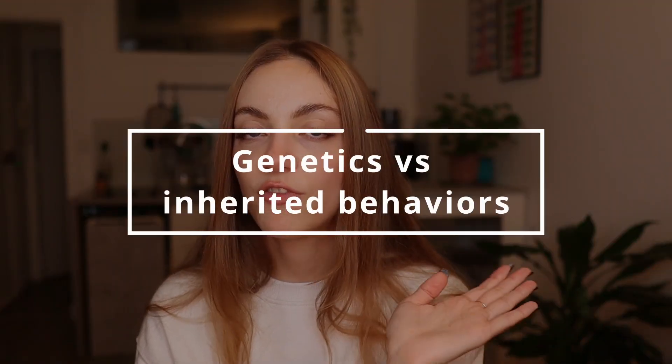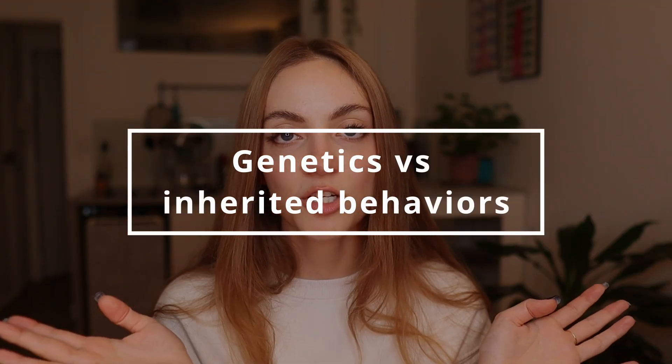Now let's talk about genetics versus inherited behaviors — how habits your parents pass down can really impact obesity. I think that's where a lot of people get the genetic aspect confused. Of course there is a genetic component to obesity, but what is even more important is going to be the habits that you pass down to your children.